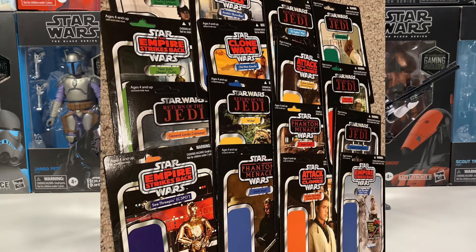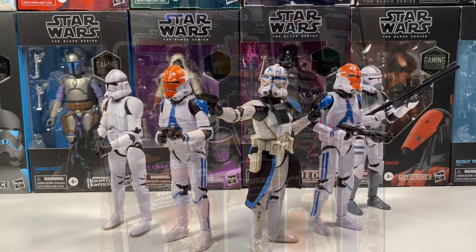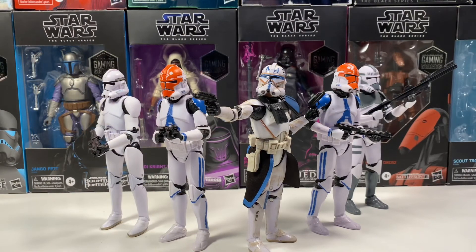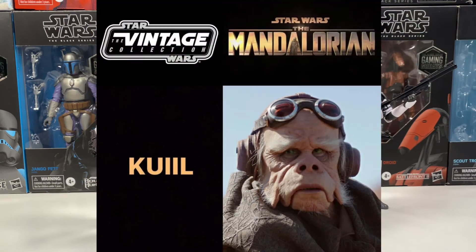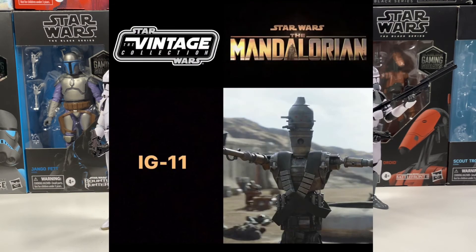There are also a few leaked Vintage Collection figures: a Return of the Jedi Palpatine, as well as Queel and IG-11 from The Mandalorian. I'm really excited for those to go with the rest of the Mandalorian figures.